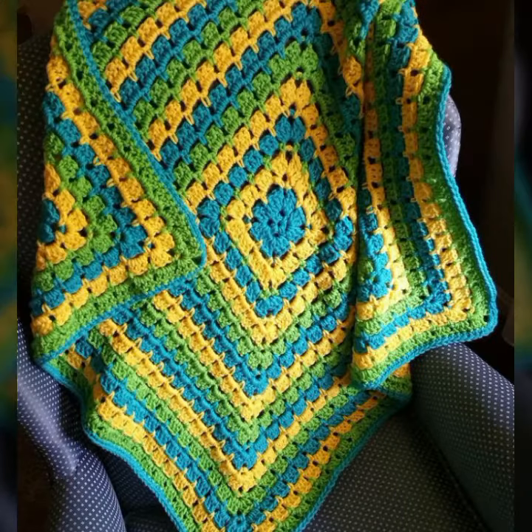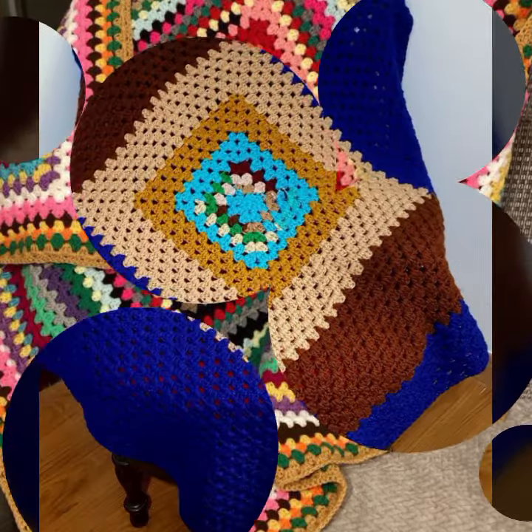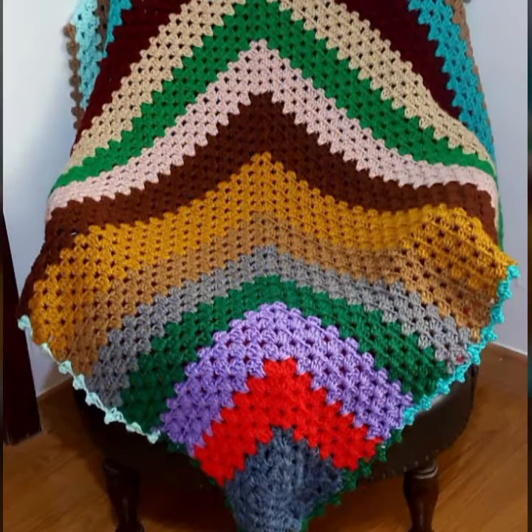Also give feedback in the comment section about my collection — how was the video and how were the designs of these beautiful and trendy crochet blankets. Thanks for watching. See you again. Allah Hafiz.